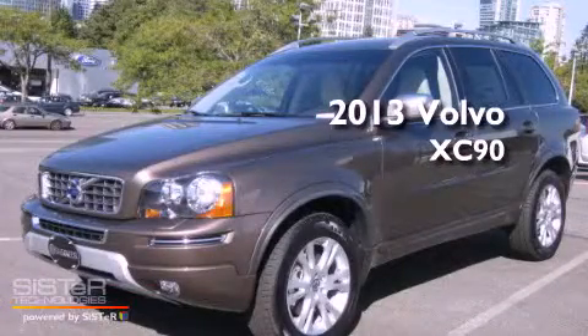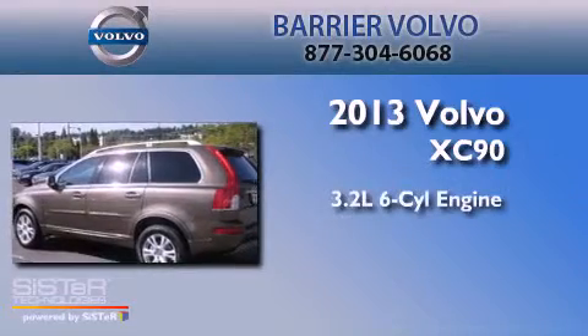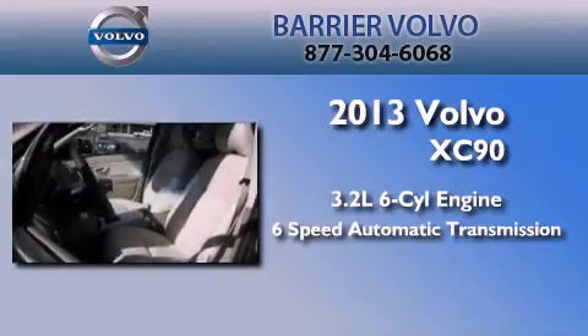This is a brand-new 2013 Volvo XC90. It features a 3.2-liter six-cylinder engine, a six-speed automatic transmission, and all-wheel drive.